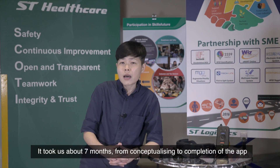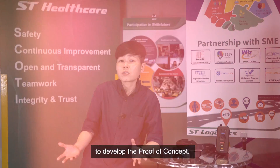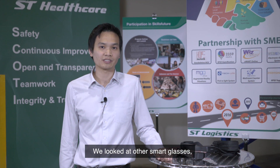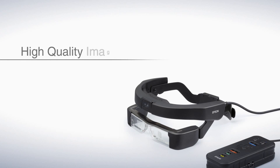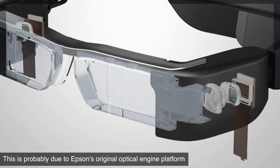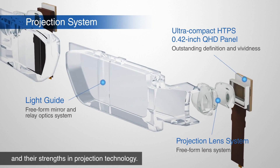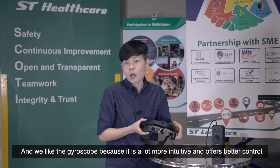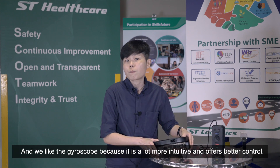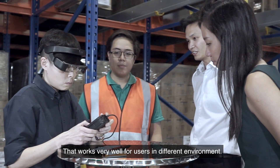It took us about seven months from conceptualizing to completion of the app to develop the POC. We looked at other smart glasses but found that the quality and brightness of Epson's augmented reality displays are superior. This is probably due to Epson's original optical engine platform and their strengths in projection technology. We like the gyroscope because it is a lot more intuitive and offers better control, and the display is also a lot sharper, even in dimmed areas — so that works very well for users in different environments.